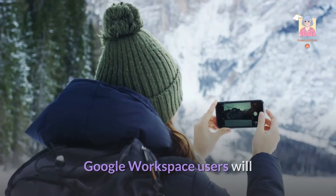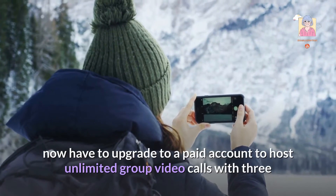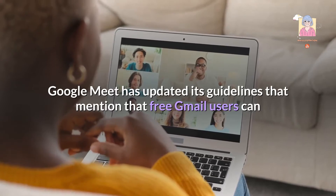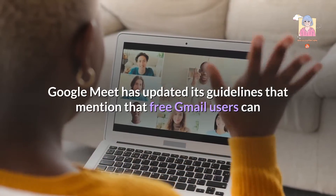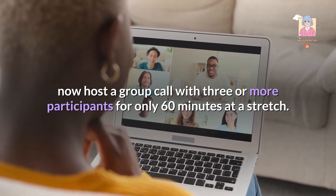Google Workspace users will now have to upgrade to a paid account to host unlimited group video calls with three or more participants. Google Meet has updated its guidelines stating that free Gmail users can now host a group call with three or more participants for only 60 minutes at a stretch.